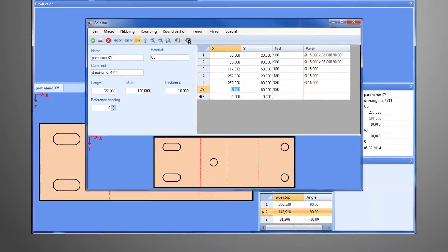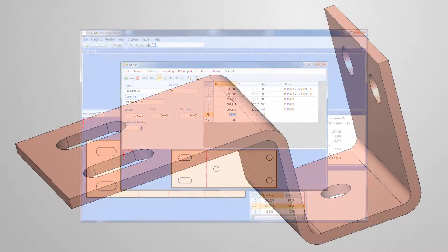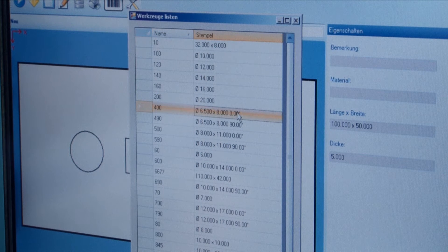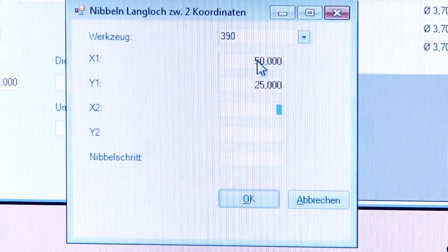The machine operator reads the measurements directly from the technical drawing without having to convert anything. Many standard functions, like nibbling and the punching of bolt circles, are available and facilitate quick programming.